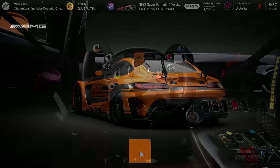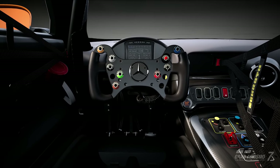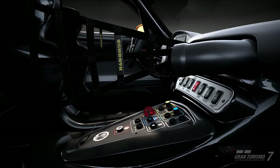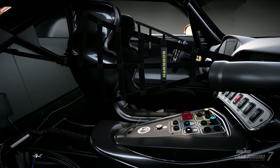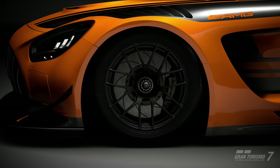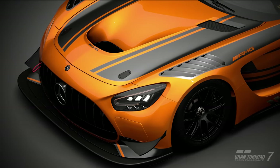Let's have a listen to the AMG GT3 car. It sounds very deep and grumbly. If you've ever heard an AMG GT3 car in real life, it does sound like that — you can hear it around the track. It's very low in terms of its tone. Sounds very nice indeed.